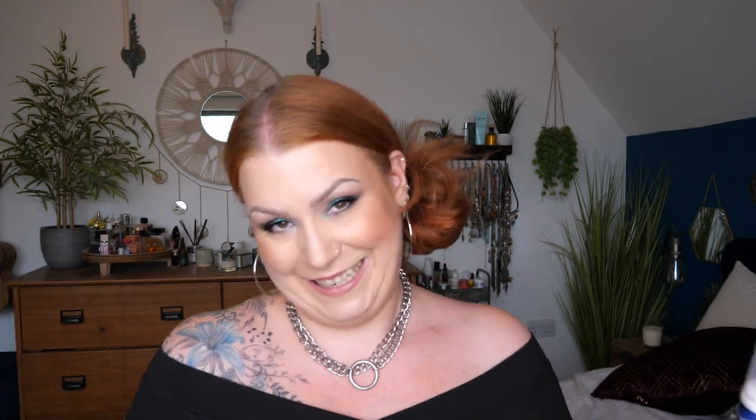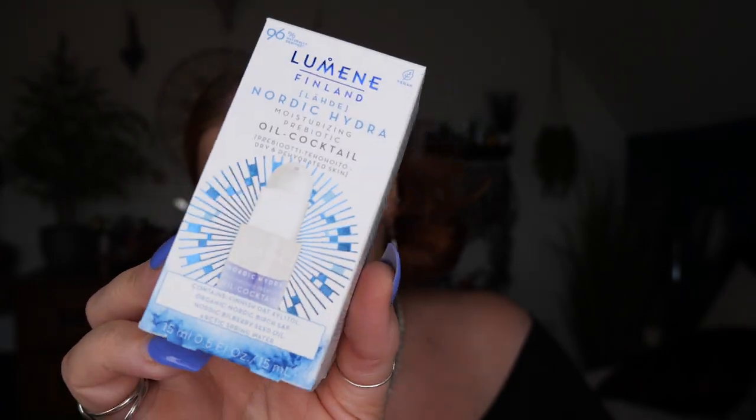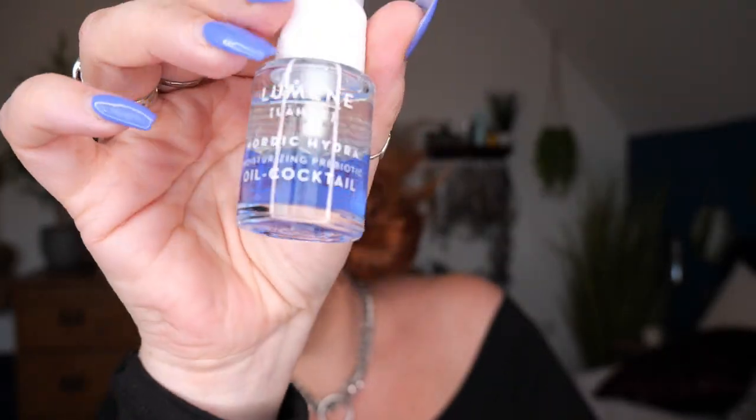Next we've got something by one of my favourite brands, Illuminae Finland — the Nordic Hydra Moisturising Prebiotic Oil Cocktail. It contains Finnish oat oil (I can't quite pronounce it!), organic Nordic Birch Sap, Nordic Bilberry Seed Oil, and Arctic Spring Water. There's 15ml. This brand is just gorgeous — I particularly like their Valo C vitamin C range, and I've had this one before. Really great if you've got dry skin. This intensely moisturising formula hydrates for up to 24 hours using Nordic super ingredients.